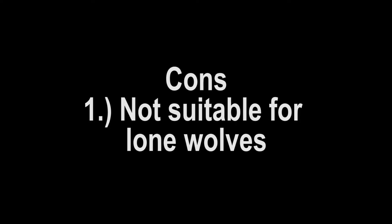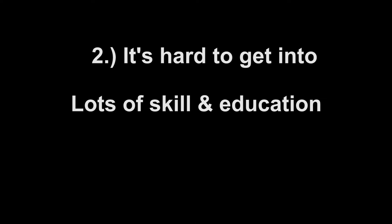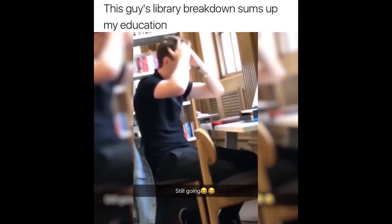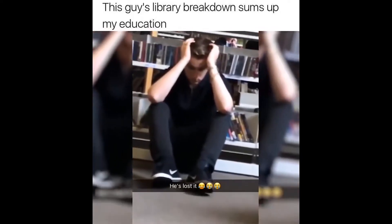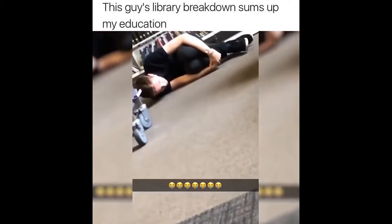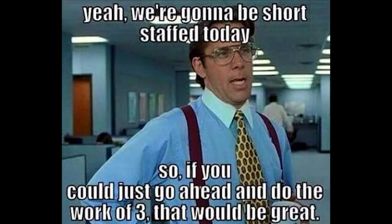The cons are: one, it's not suitable for people who completely want to work alone. Two, it's hard to get into — it requires a lot of skill and education, and there is a need to keep learning even after school is done. Three, long work hours.